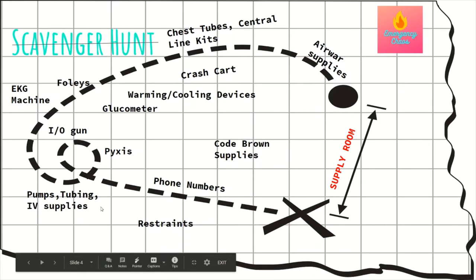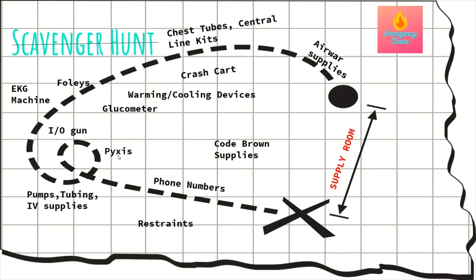I want you to know where the restraints are, where the pumps, tubing, and IV supplies are, and where your Pyxis machines are on the unit — some Pyxis machines will have certain medications and not others. Know where your IO gun is, your glucometer and how to check it, where the EKG machine is and how to take an EKG, where the Foleys are, the warming and cooling devices. I want you to know the crash cart — both the pediatric and adult crash cart — like the back of your hand.